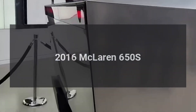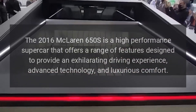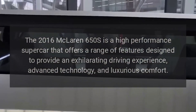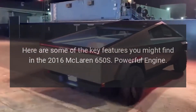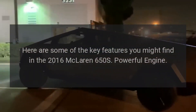2016 McLaren 650S. The 2016 McLaren 650S is a high-performance supercar that offers a range of features designed to provide an exhilarating driving experience, advanced technology, and luxurious comfort. Here are some of the key features you might find in the 2016 McLaren 650S.